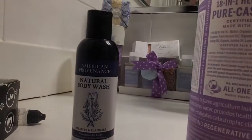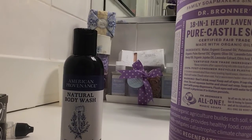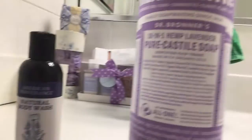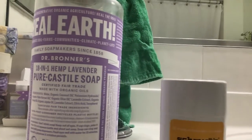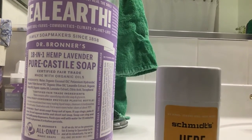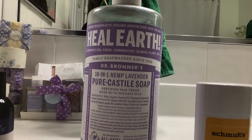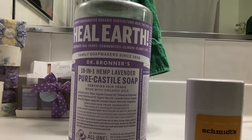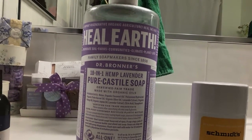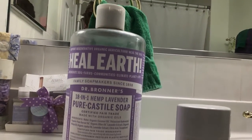Second, over here we have American Providence body wash, which is winter cream. It works well but it's not needed. If you want, you can just use Dr. Bronner's Organic Castile Soap. That can be used for your hands, your body, pretty much everything. But some people prefer other scents or other elements that are not in Dr. Bronner's.